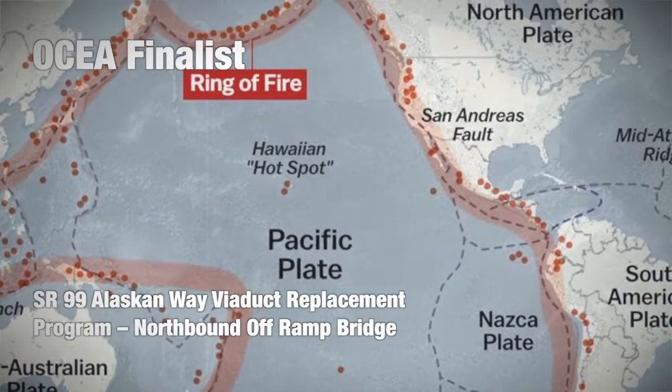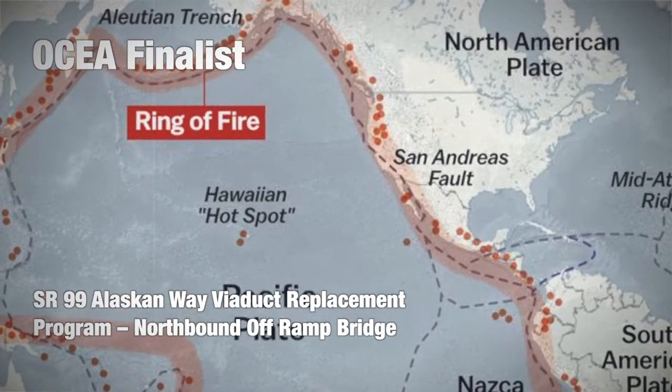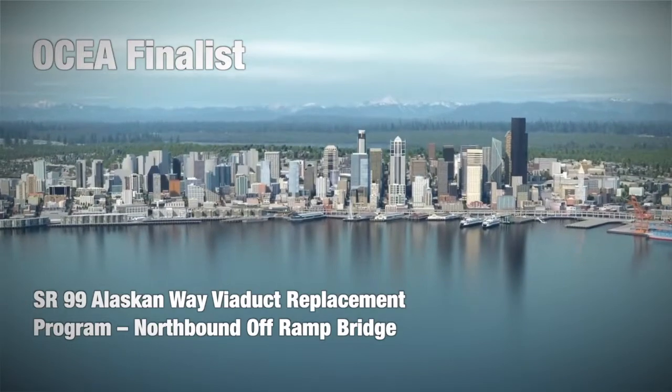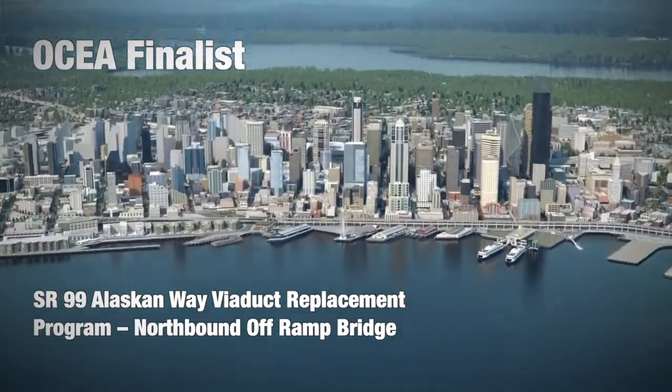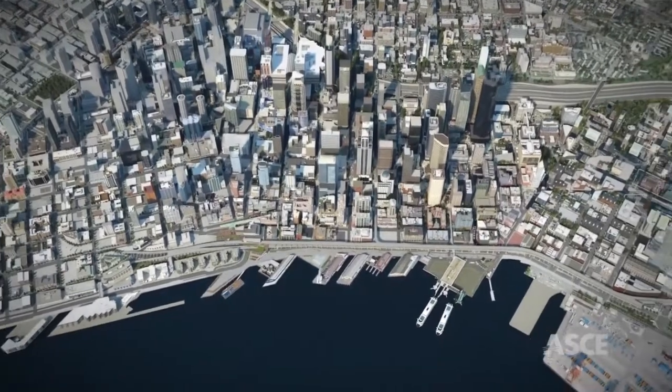Major cities along the Pacific Ring of Fire constantly live under the threat of the next major earthquake. Seattle, which last experienced a major event in 2001 — the Nisqually earthquake — decided it was time to revisit its core infrastructure.